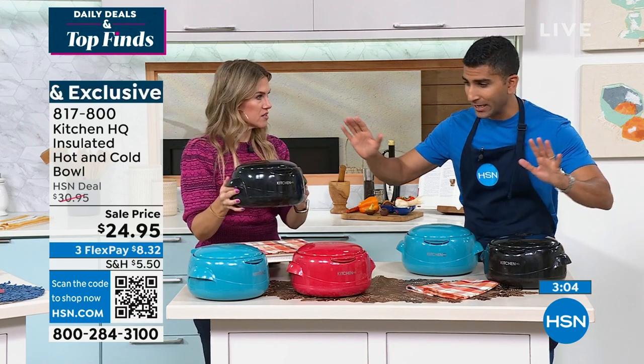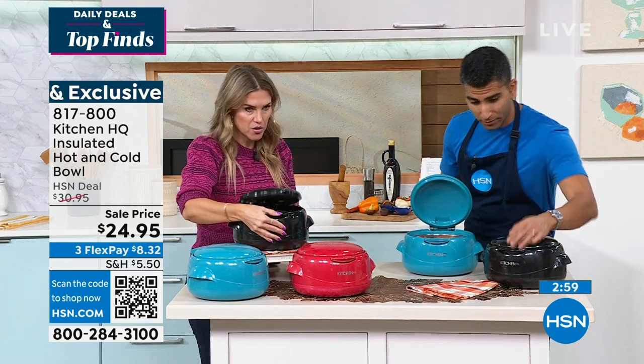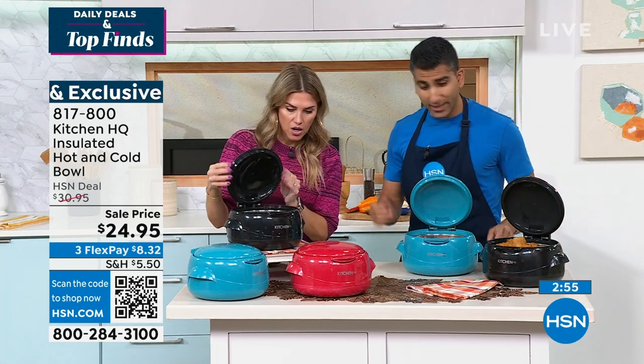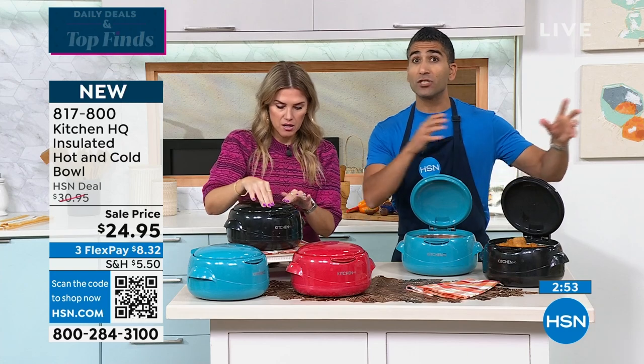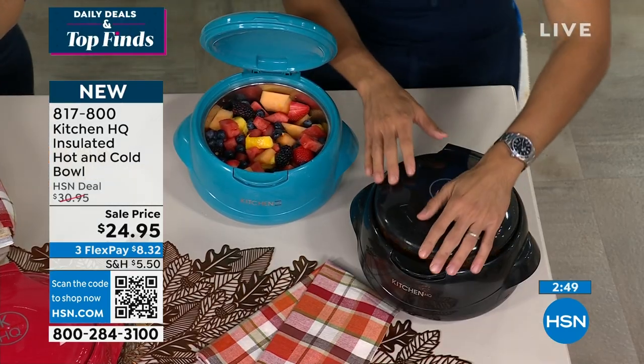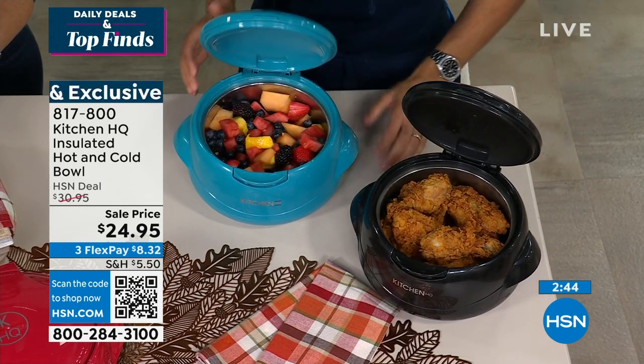It's all about an insulated bowl with one button to pop it open. When you're entertaining, you do a batch of fried chicken in your cast iron and transfer it — you want to keep it hot. It will stay hot on your buffet table for up to four hours, and cold for up to six. How smart is this? When you have something cold, a fruit salad or ceviche, and it's hot outside at a barbecue, picnic, or tailgating — that's dangerous. Food safety number one.